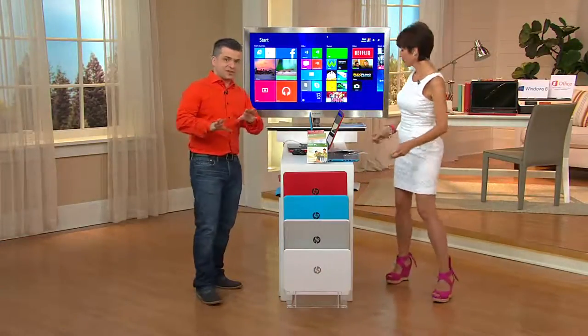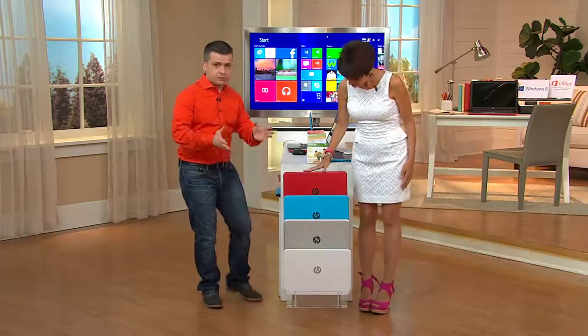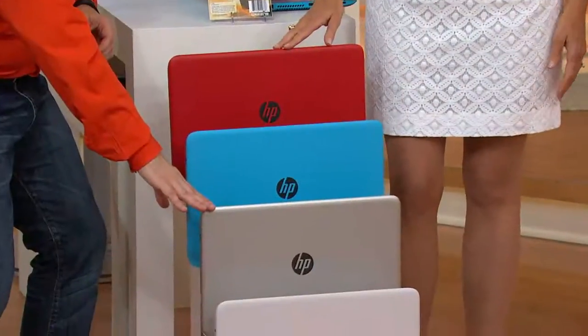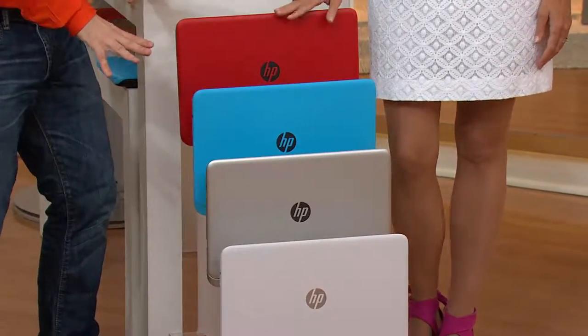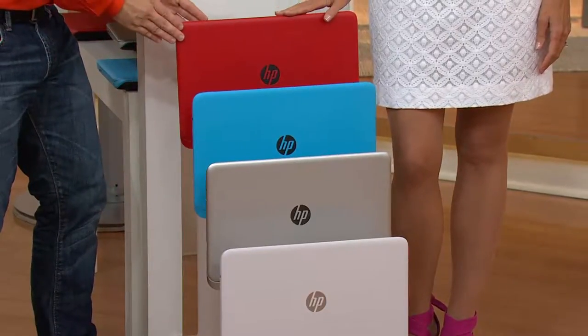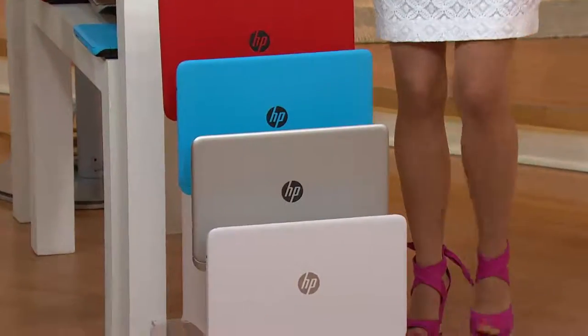The most important thing is definitely the colors — when have you ever seen colors like this? Granted, you've seen the silver. But have you ever seen that smurfy blue color? How fun is that? It definitely looks like a smurf. Then you have that really cool, really bright red. These are really colors that HP came out to really pop.